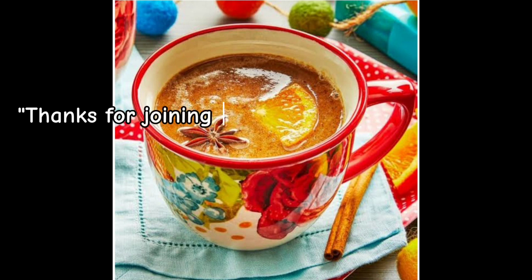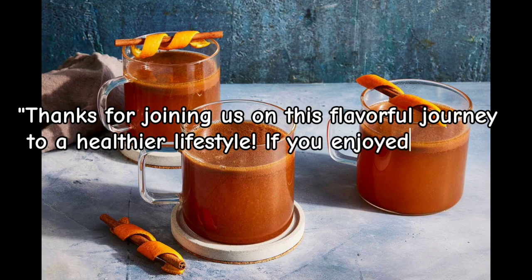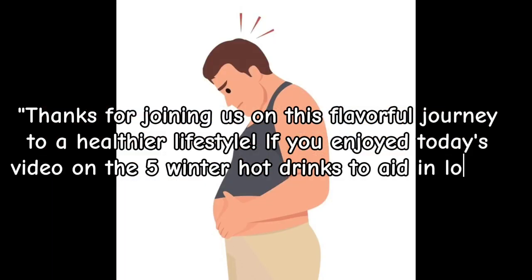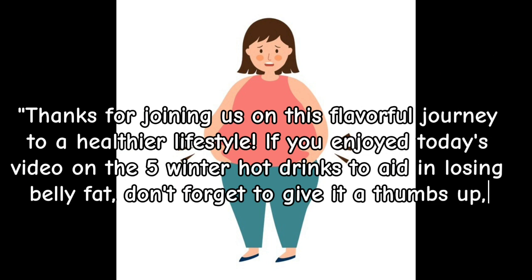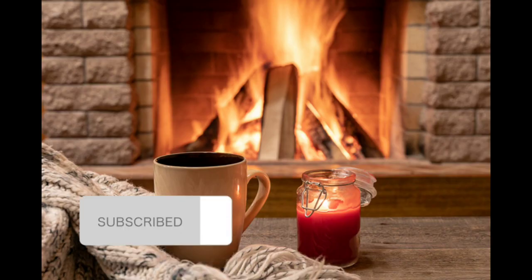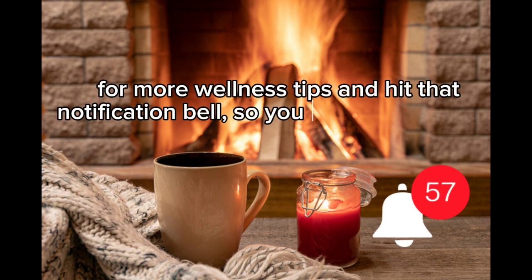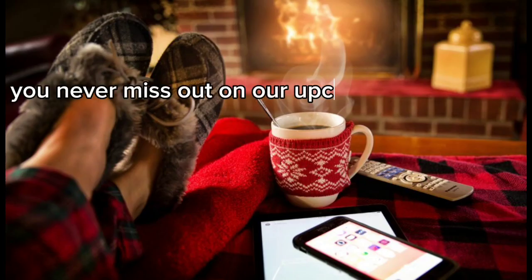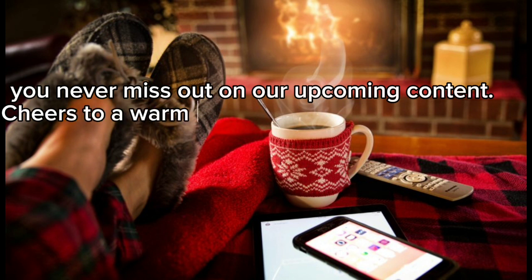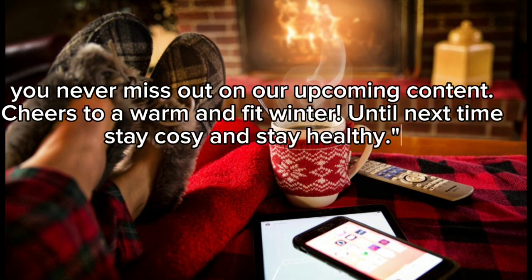Thanks for joining us on this flavorful journey to a healthier lifestyle. If you enjoyed today's video on the 5 winter hot drinks to aid in losing belly fat, don't forget to give it a thumbs up. Subscribe to Dietitian Bites for more wellness tips and hit that notification bell so you never miss out on upcoming content. Cheers to a warm and fit winter. Until next time, stay cozy and stay healthy.